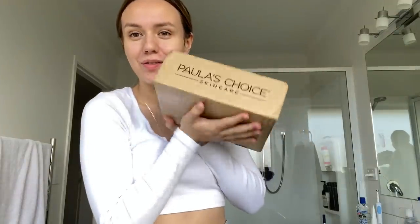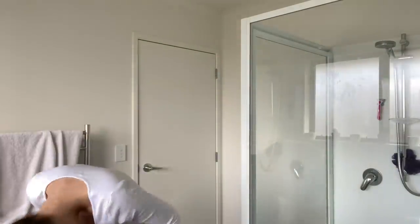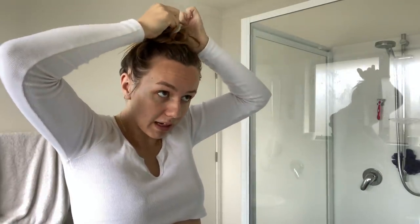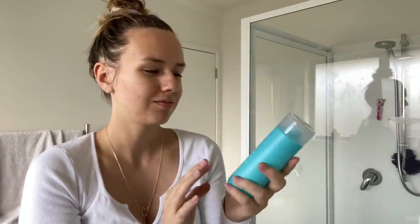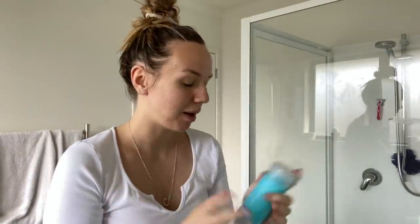The package has arrived from Paula's Choice skincare and I'm going to open it up and show you guys. Here's my box of goodies. I'm going to start with putting my hair up into a cute little bun. I'm going to start off with the pore normalizing cleanser — so these are my first impressions of everything.